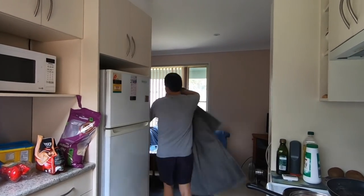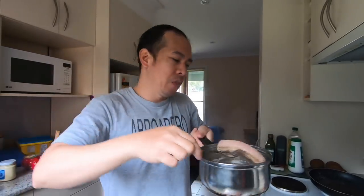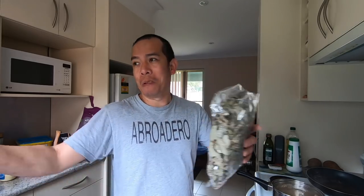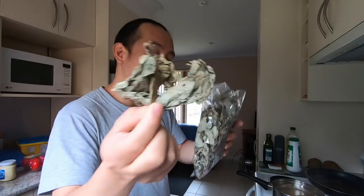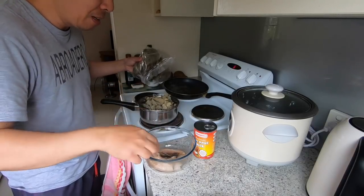Let me take this out. It's not really cold today. This is already very soft. You know, when I was a kid we were living in a barrio, in a remote area, and we had this in our front yard. My parents cooked it fresh, not dry like this. I'm going to put this in the water where I boiled the pork.